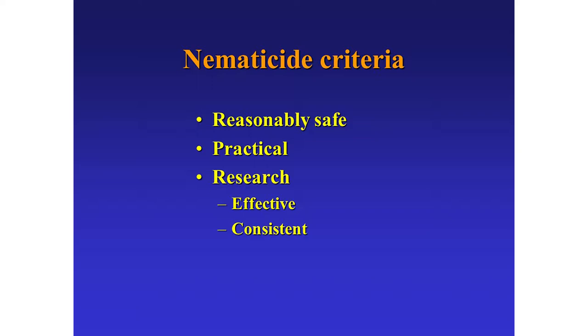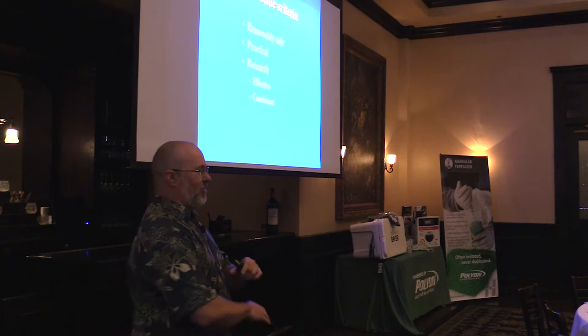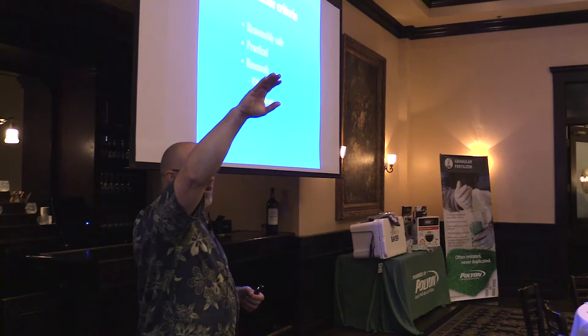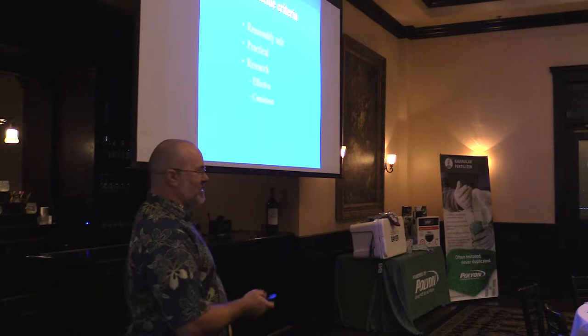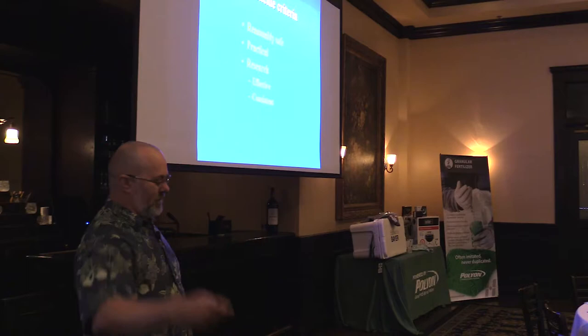What do I look for when I look for a nematicide? One thing we want is something that's going to be reasonably safe. One compound we tested was the single most effective nematicide I have ever seen - we put it out and it killed every nematode on these plots and they didn't come back. A year later, there were still no nematodes. Beautiful green squares on the grass. However, the active ingredient is on the Centers for Disease Control list of deadly chemicals and in Homeland Security it's a potential terrorist threat - it forms a deadly odorless gas and is readily turned into an explosive. So we're not going back there.